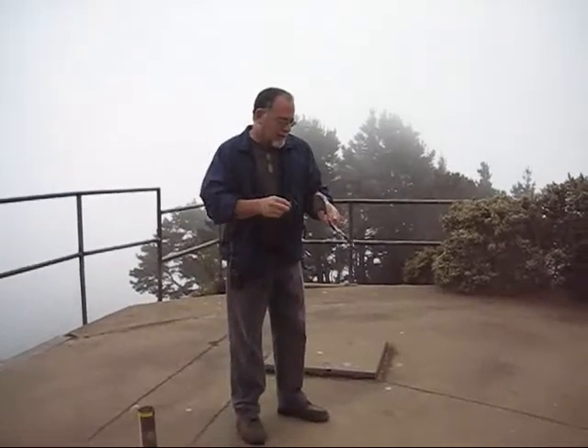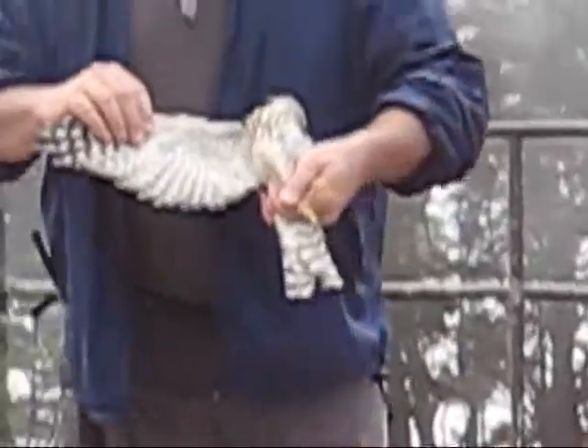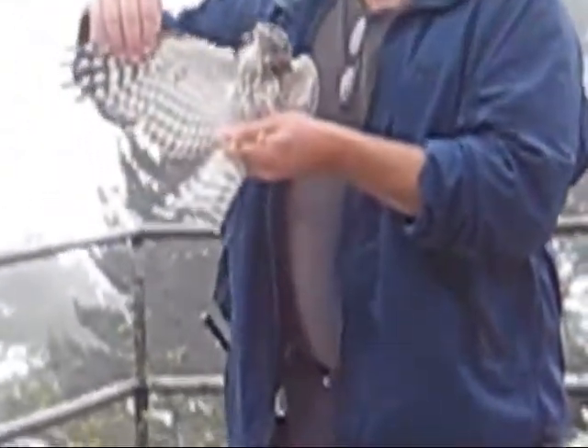The dial turned up to 11. What I want to do is show you her wing shape. You can see that relative to the long body and tail, the wing is fairly short.